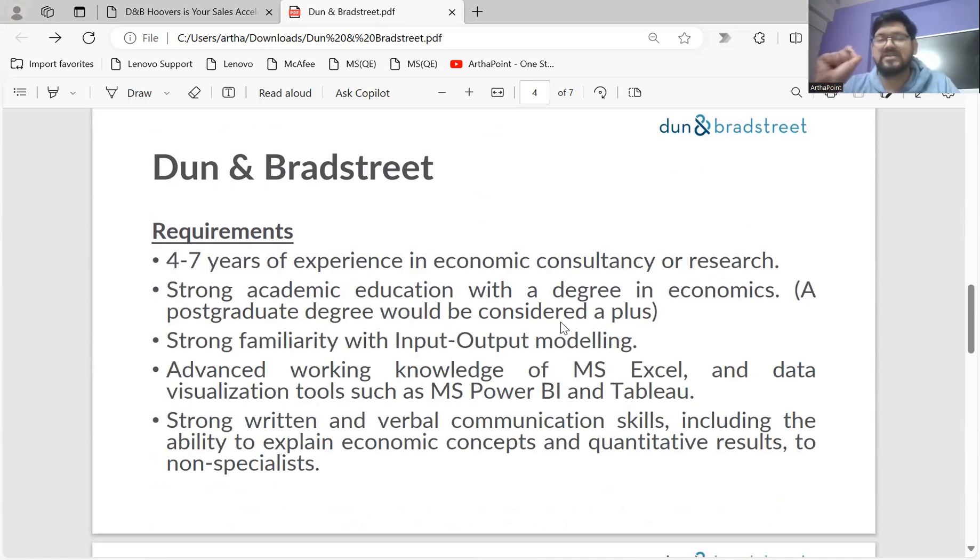They require four to seven years of experience in economic consultancy or research. The second point is a strong academic education — a degree in economics is required, and a postgraduate degree would be considered a plus. So looking at these two points: you are not restricted to a bachelor's, but a master's in economics is an advantage. This is also not an entry-level job — you won't get in right after your bachelor's or master's.